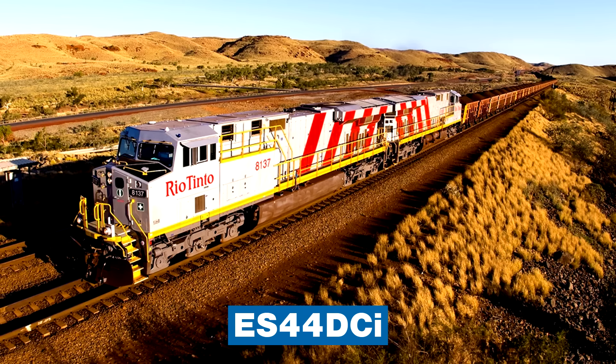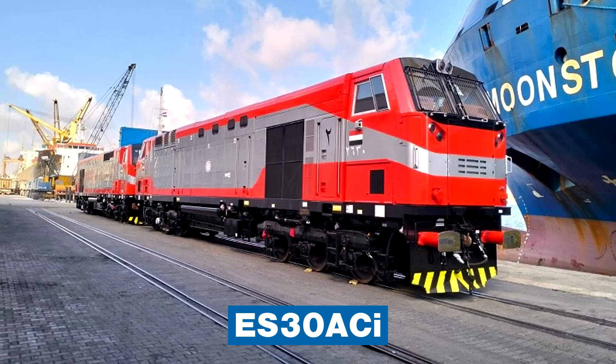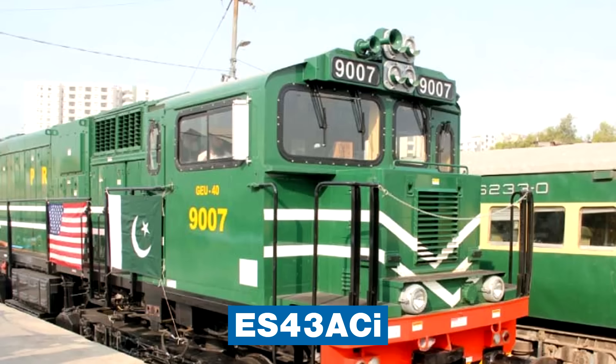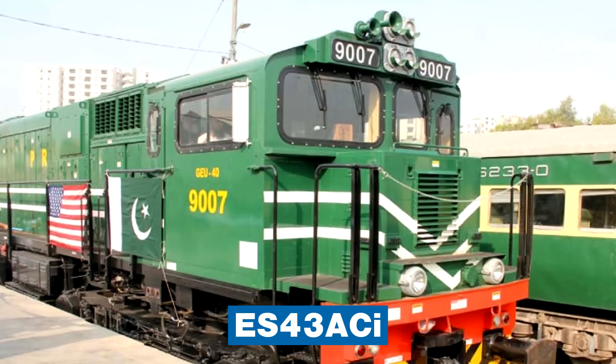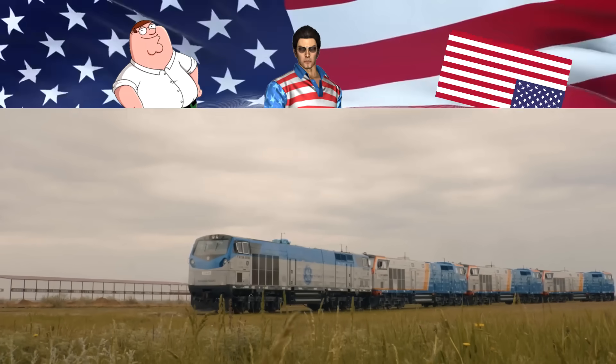International customers can be found in Australia, Brazil, China, Egypt, India, Russia, and several other countries. Some of them have a unique body design, but under the hood is a GEVO prime mover all the same.